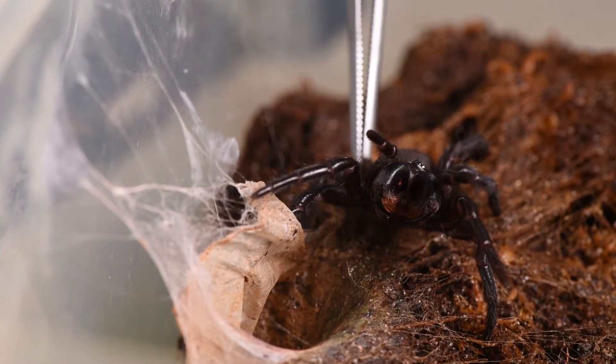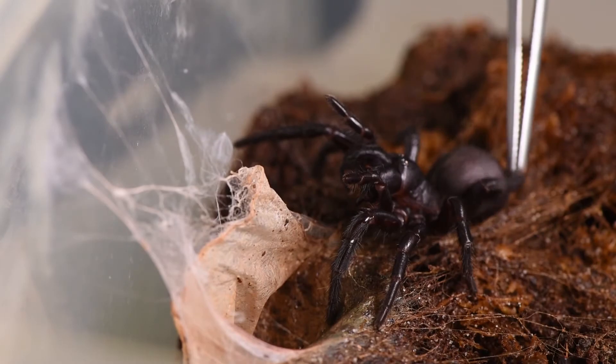We have the world's most venomous spider, the Sydney funnel web, and just when you think it's safe, we've got the world's most venomous tree — the stinging tree.